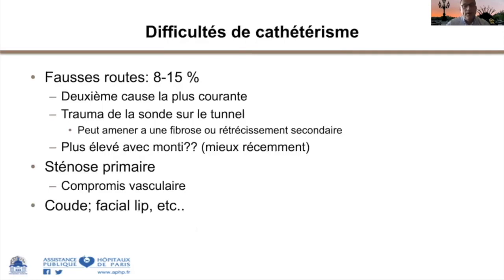Les fausses routes amènent à des consultations en urgence. Soit elles peuvent être cathétérisées avec ou sans fibroscope, et on laisse une sonde pour permettre la cicatrisation. Soit il faudra, sous anesthésie, retrouver le trajet éventuellement par les deux extrémités. Le risque de fausse route est plus élevé quand ce n'est pas un tissu comme l'appendice, mais un montage de type iléon reconstruit. Des progrès techniques ont permis de réduire ce taux si le trajet est rectiligne et court, mais ces montages sont de plus en plus réalisés chez des patients obèses.